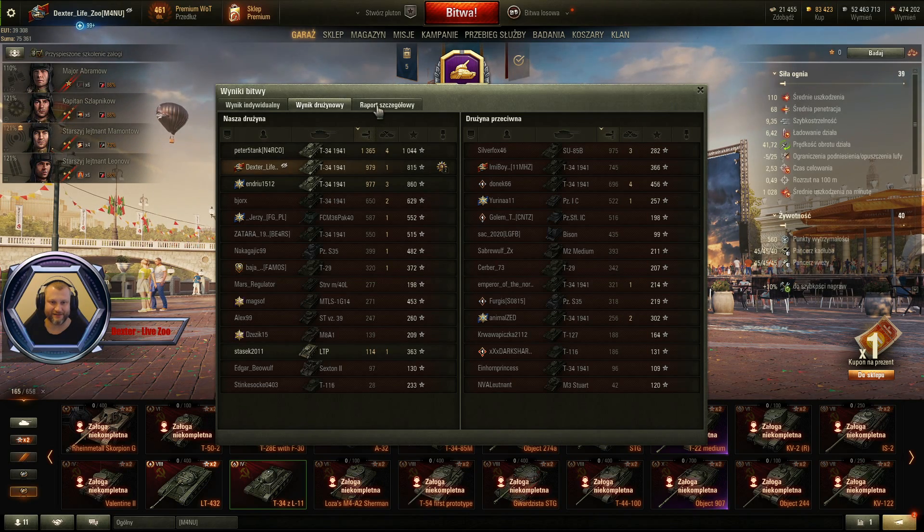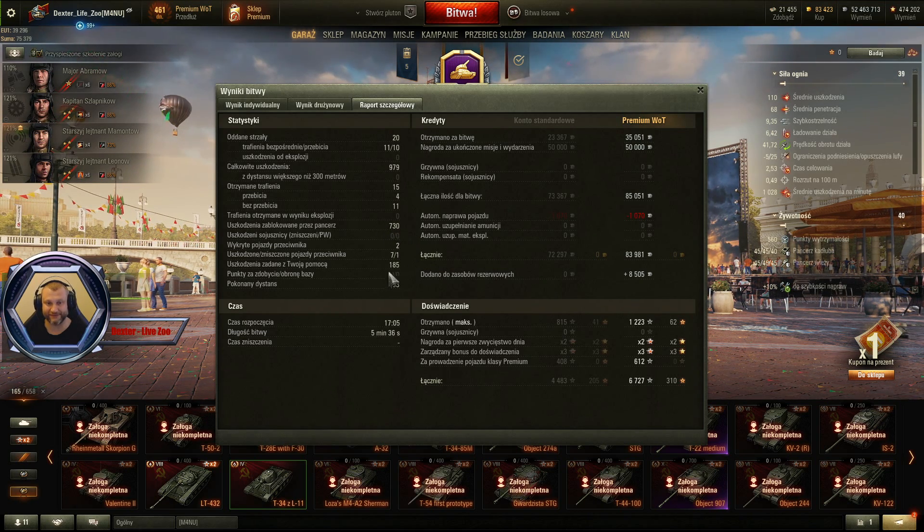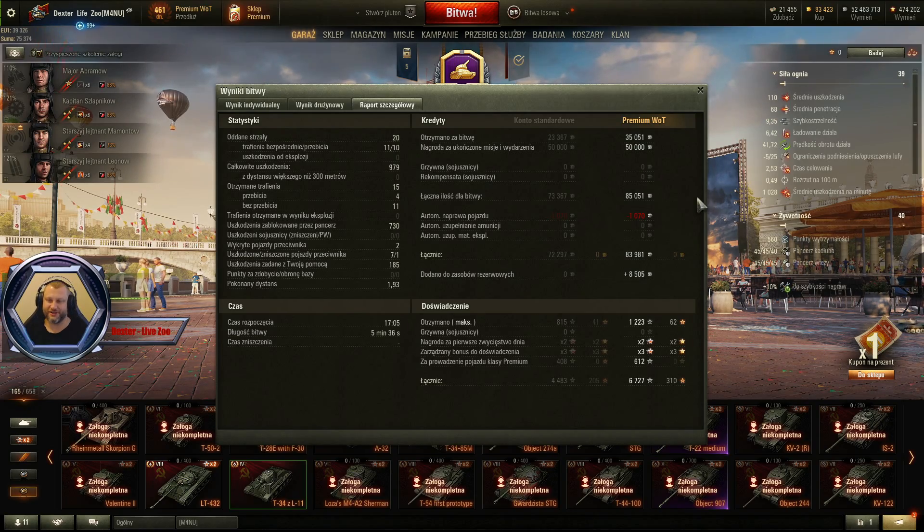Matka boska. Mamy 979 punktów uszkodzeń, 730 odbitych. Dwa wykryte pojazdy. Jeden frak, 185 za naszą pomocą. I minus tych 50 tysięcy — zarobilibyśmy naszym lolkiem 33 981 kredycików.